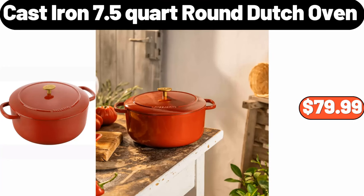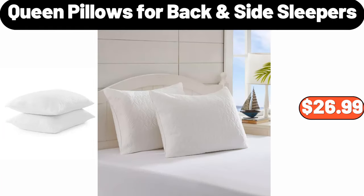Cast Iron 7.5 Quart Round Dutch Oven, $79.99. Queen Pillows for Backside Sleepers, Set of 2, $26.99.